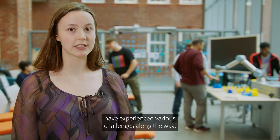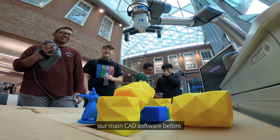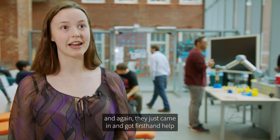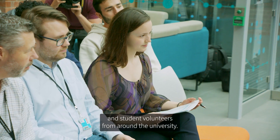Students participating in our challenge have experienced various challenges along the way. Some of those have stemmed from never experiencing Solid Edge — our main CAD software — before. For many, it's their first exposure to the robotic arm, and they just came in and got first-hand help from a Siemens employee and student volunteers from around the university.